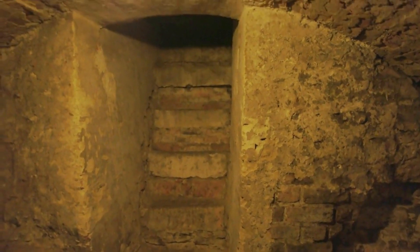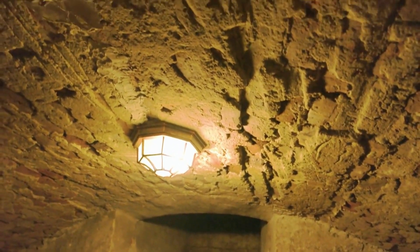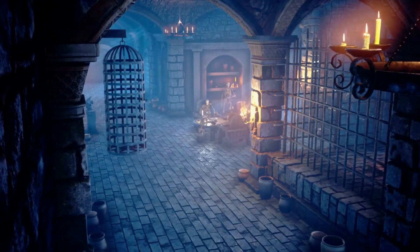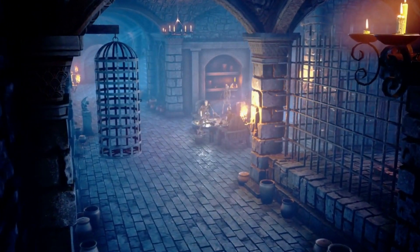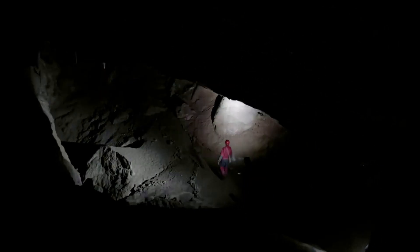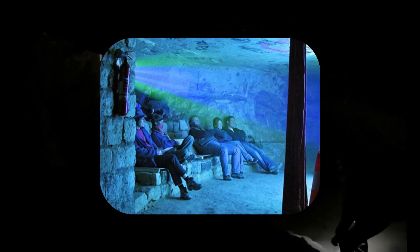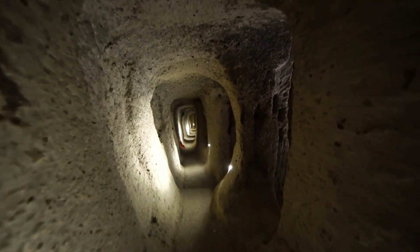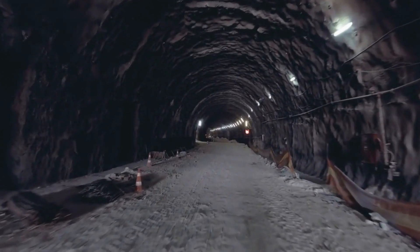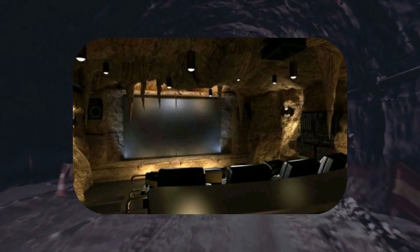Our journey now leads us beneath the enchanting streets of Paris, where an underground world awaits. In 2004, French authorities stumbled upon a hidden gem in the catacombs of the city — a small movie theater and restaurant, adorned with enigmatic symbols and writings, were discovered, giving rise to rumors of a secret society. These whispers turned out to be true when a group called UX, or Urban Experiences, claimed responsibility for the site in 2011.